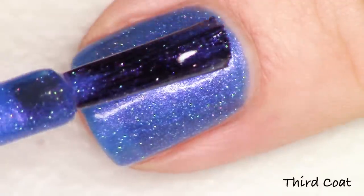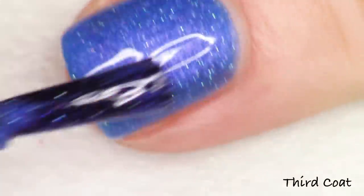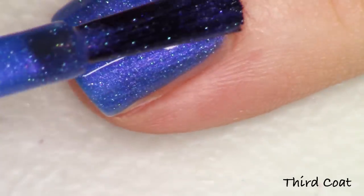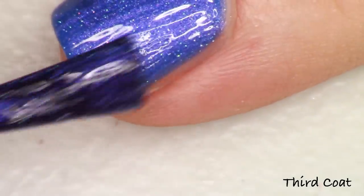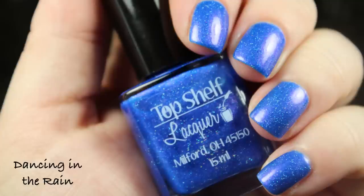These swatch beautifully — they give a soft, silky finish and they do dry a little bit satin. You could definitely wear these in their natural state one day and then gloss them up the next if you'd like. It gives a fun dimension to the polish. So this second one is Dancing in the Rain.